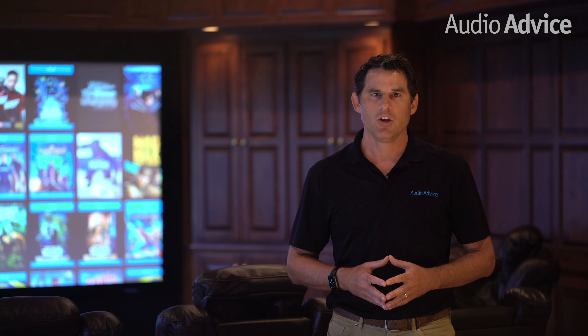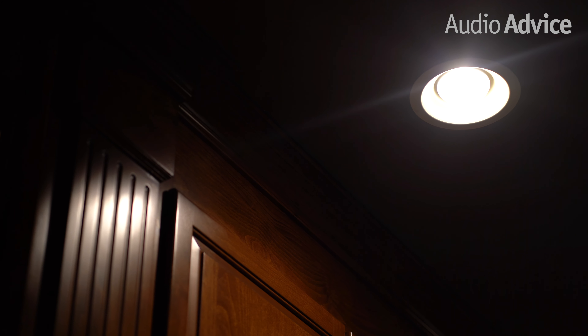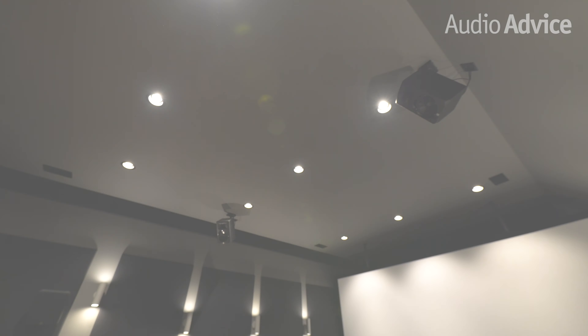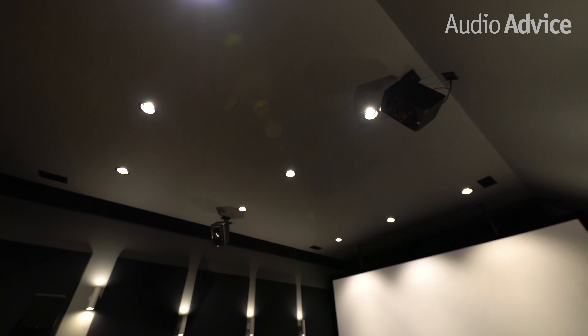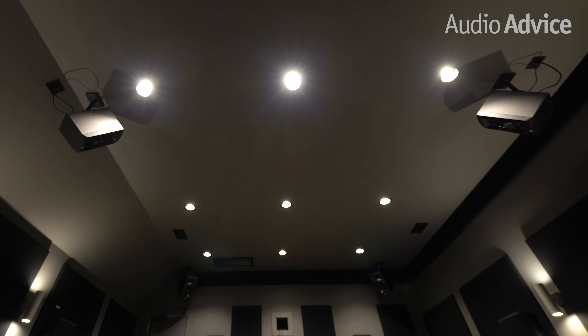Let's start with task lighting. What in the world do you need task lighting in a home theater for? Isn't a movie theater dark? That's true, but not when you have to clean it or if you're doing some other things in the room. In our experience, the best type of fixture for theater task lighting is usually a recessed ceiling can. Most brands of recessed cans have a dark trim ring that will be perfect for the dark ceiling in your home theater. A typical home theater will need three to four rows of cans, with the cans spaced about three to four feet apart.